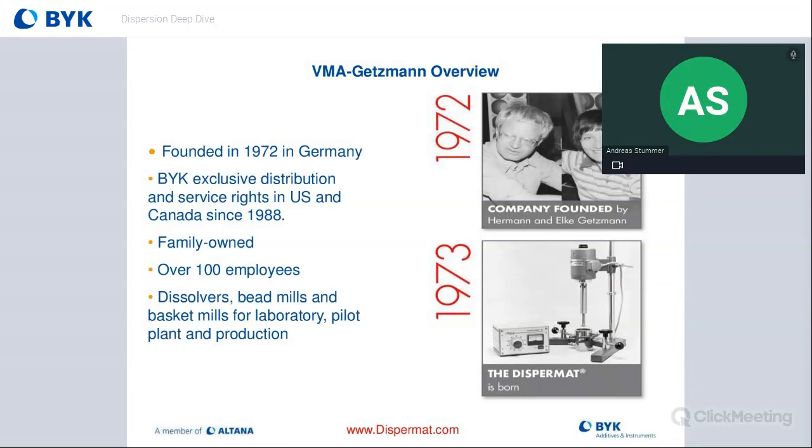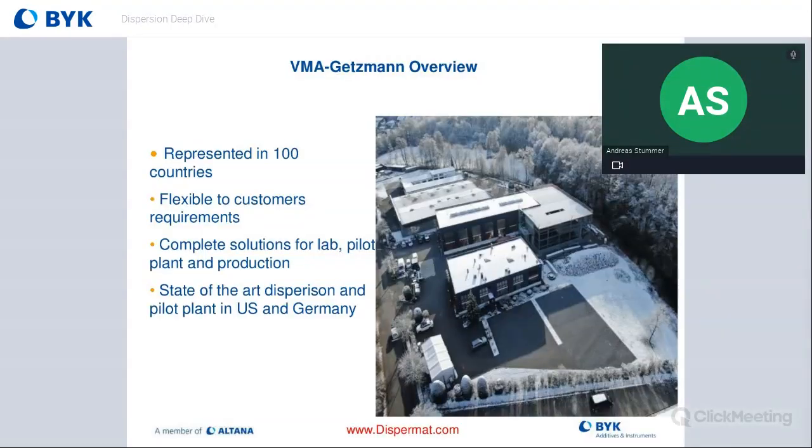About four years ago we also started offering production-scale equipment in North America. VMA is known for making high-end dissolvers, bead mills, and basket mills for lab, pilot, and manufacturing. Forty percent of what they make is custom, so they're very versatile. On the bottom right you can see the original Dispermat born in 1973 — there are still customers using those same dispersers today, which speaks to the quality of the motor. Only the control boxes have been replaced; they still run the original brushless stepper motor technology, known to be very quiet.